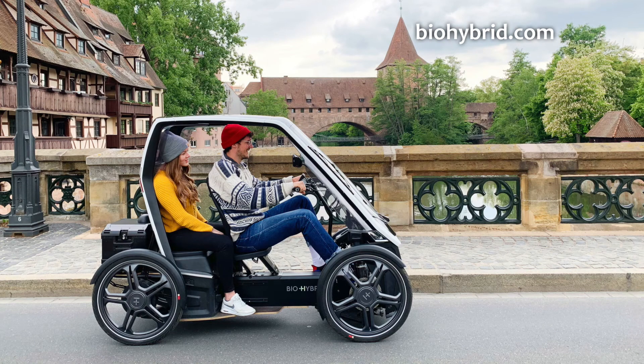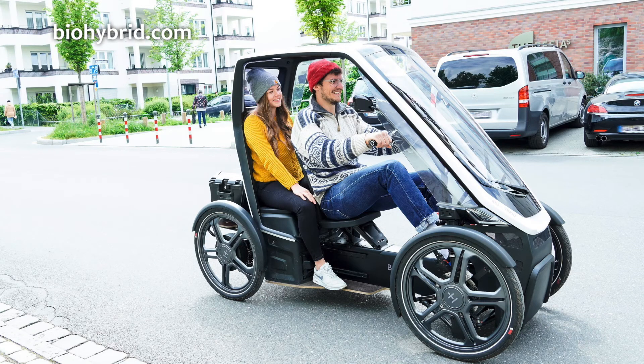I also asked whether the price would come down in future. They wouldn't comment on future pricing, which is fair enough. They did mention that incentives are available, particularly in Germany — the first market for the BioHybrid. A new federal ministry for the environment incentive could knock around 25% off the price, with additional incentives available at other levels within Germany.